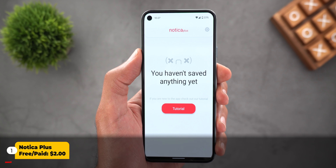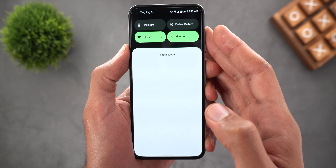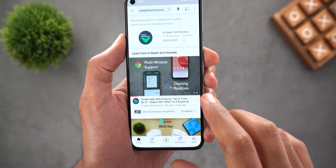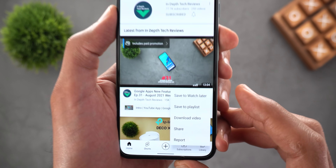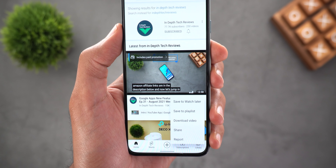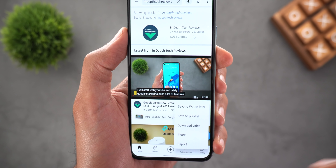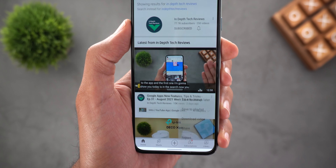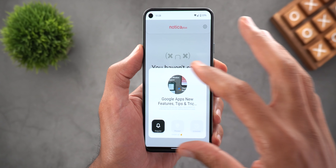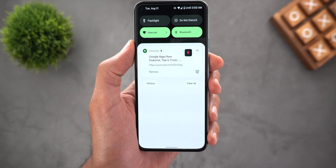The first app I'm going to show you today is called Nautica Plus. This app will allow you to save links to your notifications shade area, so you won't forget about them because they are always in front of you. For example, if there's a YouTube video you want to watch later, you can tap the share button and choose Nautica Plus from the list — the app will create a persistent notification for you.